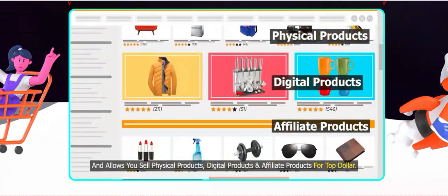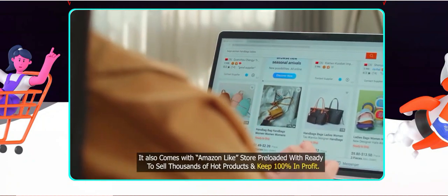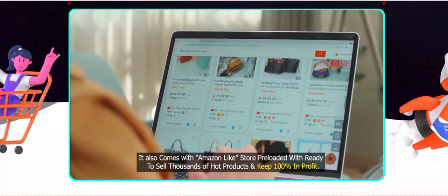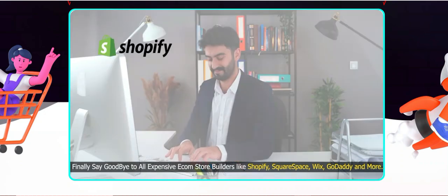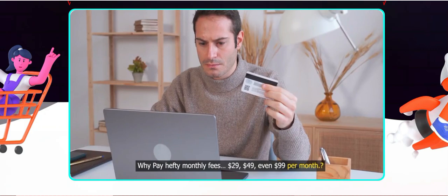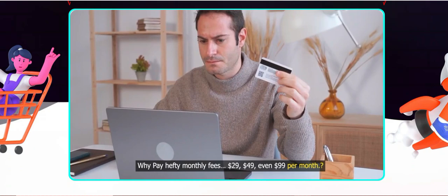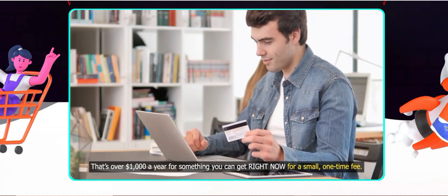Number two: pricing structure. The pricing model might be a bit steep for smaller businesses or start-ups. While the features offered are valuable, it's important to consider whether the investment aligns with your business needs. Number three: limited customisation options. Some users may find the customisation options for certain features to be somewhat limited. More flexibility in tailoring the tools to fit specific business models would be beneficial.